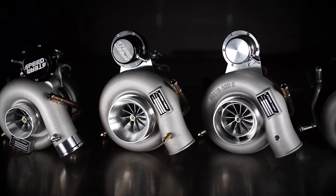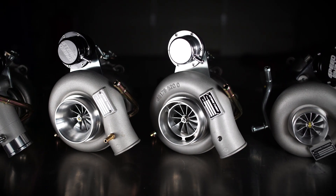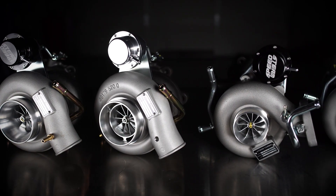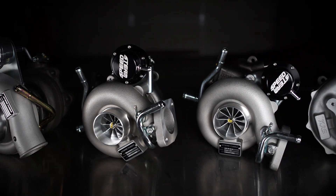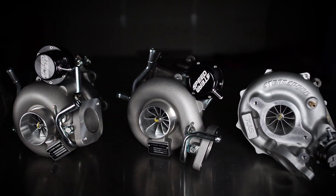Whether you're looking for 350 wheel horsepower or well above 550 wheel horsepower, Steam Speed has your WRX, STI, and even FA20 covered with their high-quality turbos, backed by the best warranty and support in the business.